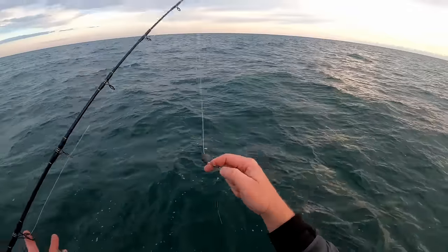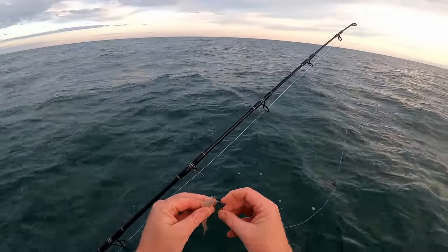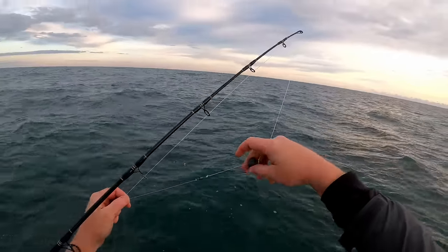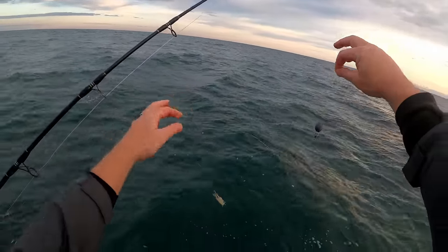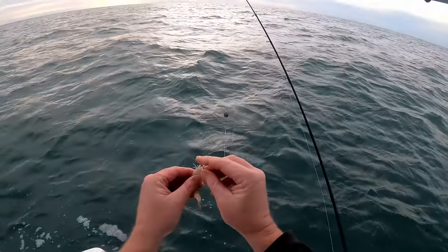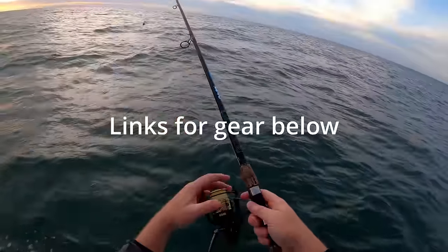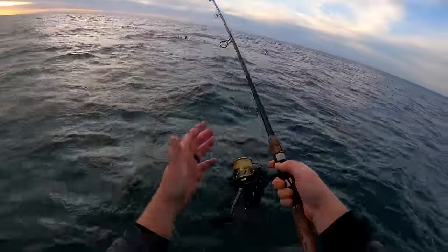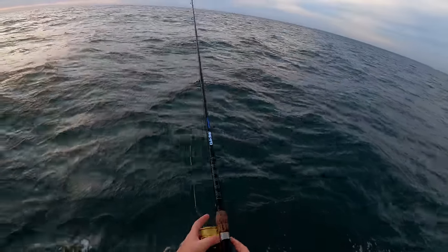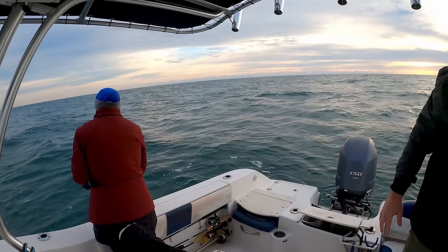Got a couple dozen shrimp. We've got a little three-aught inline circle hook, about 20–25 pound leader to a swivel, a little two-ounce weight — a simple fish finder rig. She's got her IRT reel setup. I've got basically the same rig — a medium heavy ugly stick Intracoastal, seven foot, and my Penn Battle 4000. Got about 30 pound braid on here and we're in about 75 feet of water.